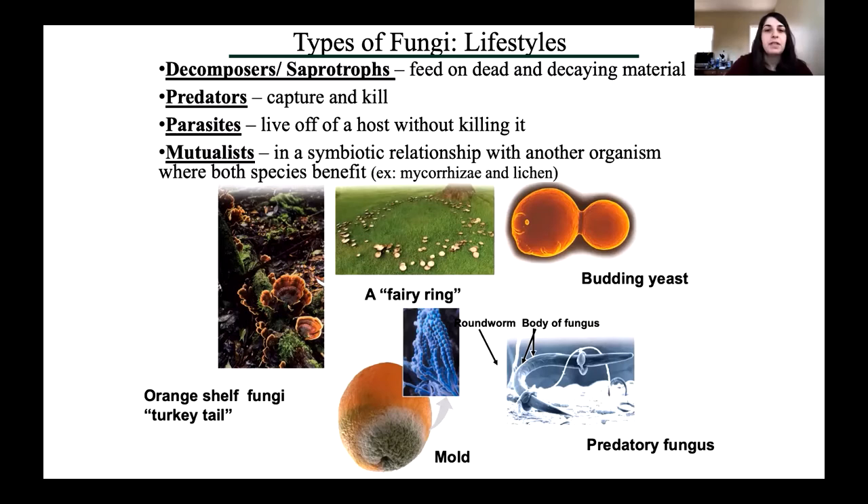Maybe the most important are the mutualists. Mutualistic fungi live in a symbiotic relationship with another organism, and unlike in a parasitic relationship, both species benefit from this interaction. The first example is lichen, which is a mutualistic relationship between fungi and algae. The second is the mycorrhizal interaction, which is very, very important in plant life — myco means fungus and rhizy means root.